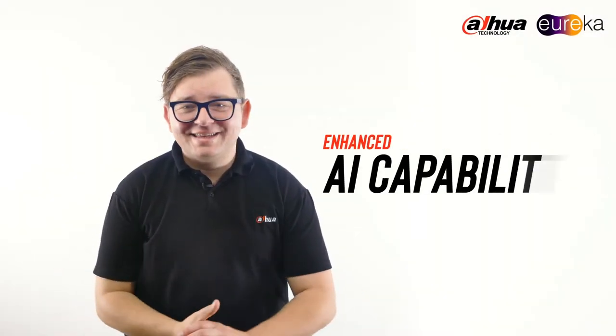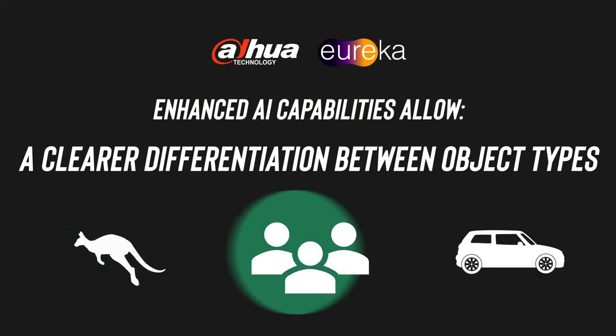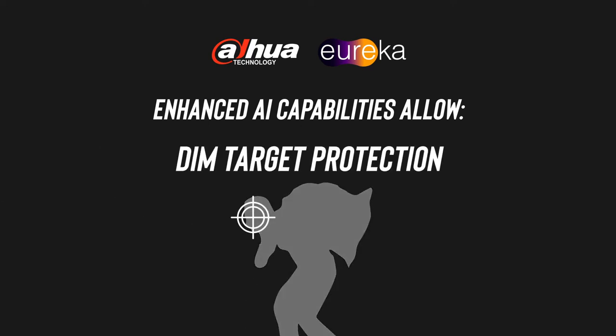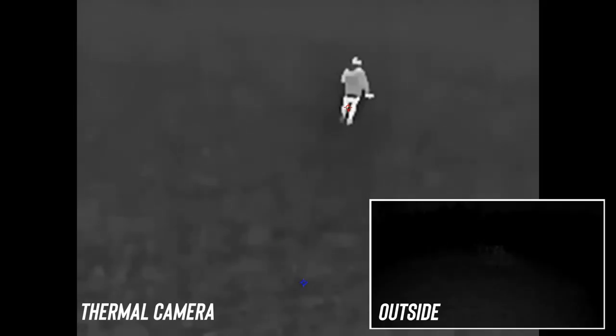We've enhanced the AI capabilities of the Eureka range, allowing for a clearer differentiation between object types, interfering target filtering, and dim target protection. You can see from this footage that even in near-complete darkness, Eureka can identify a moving or still human target.